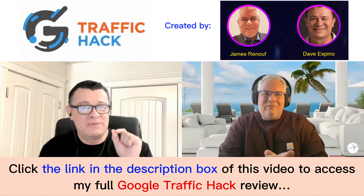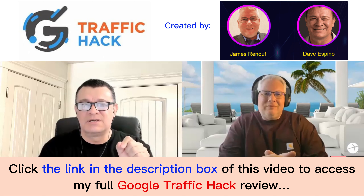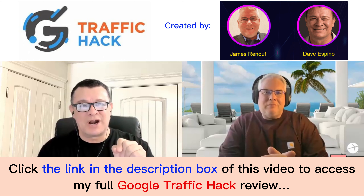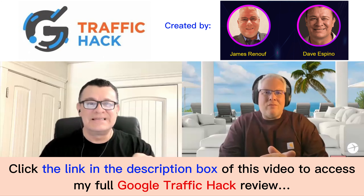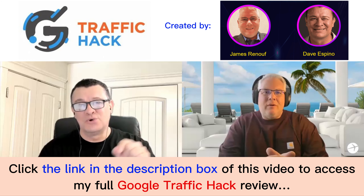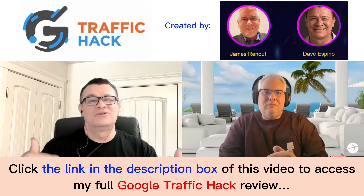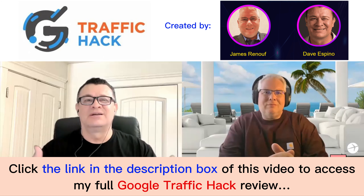In literally less than five minutes, you can have a digital property on Google — something you've never seen before. You don't even know what this is yet. This digital property is going to bring you tons and tons of traffic. And the cool thing is it's stealthy too — nobody even knows that you're marketing.